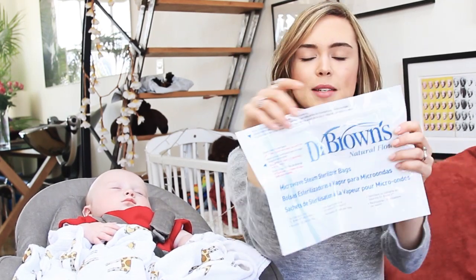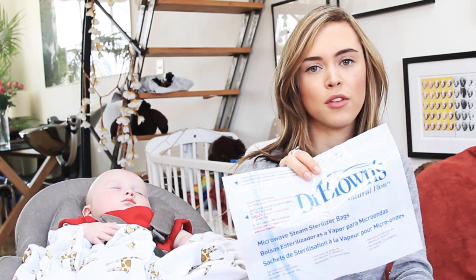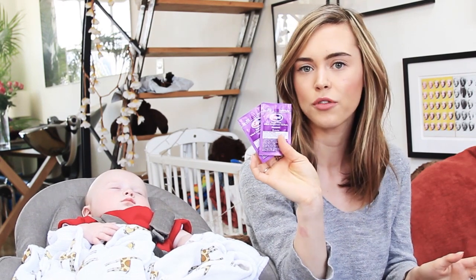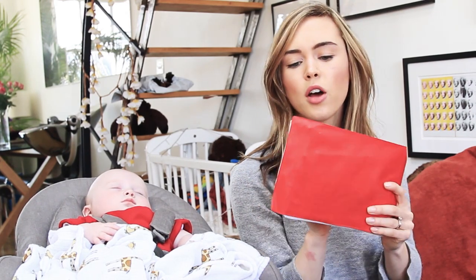Dr. Brown's steriliser bag and this is good for travelling because you can just chuck your bottles in it, stick it in the microwave. You can use them up to 20 times and then your bottle is clean and ready to go. A couple of sachets of Calpol just in case he's feeling a bit groggy after landing or if he's teething or anything like that. Grayson's book of all his health records — this has got all the details of his immunisations and everything in it, just in case something happens on holiday where we need to take him to the doctors or the hospital.